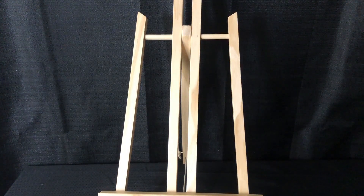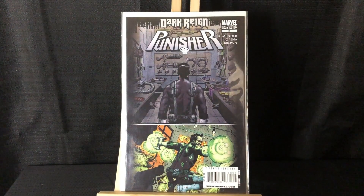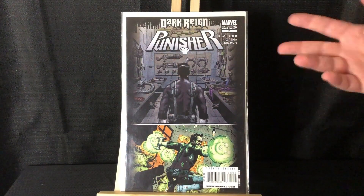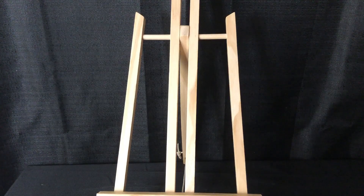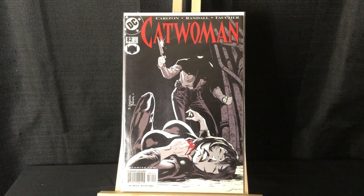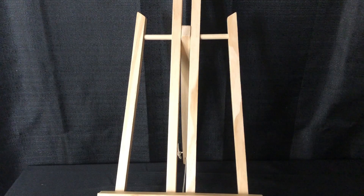A couple random back issues to close out the haul. We have Dark Reign: The Punisher number two, the second printing variant — I like the cover where he's got weapons of like all the heroes, like Ant-Man's helmet, Hawkeye's bow and arrow, etc. Then Catwoman 82 — this is a very early Harley Quinn appearance and cover. That's actually Harley Quinn right there; she is dressed up as a prison guard to escape prison. Kind of an underrated book for Harley fans.